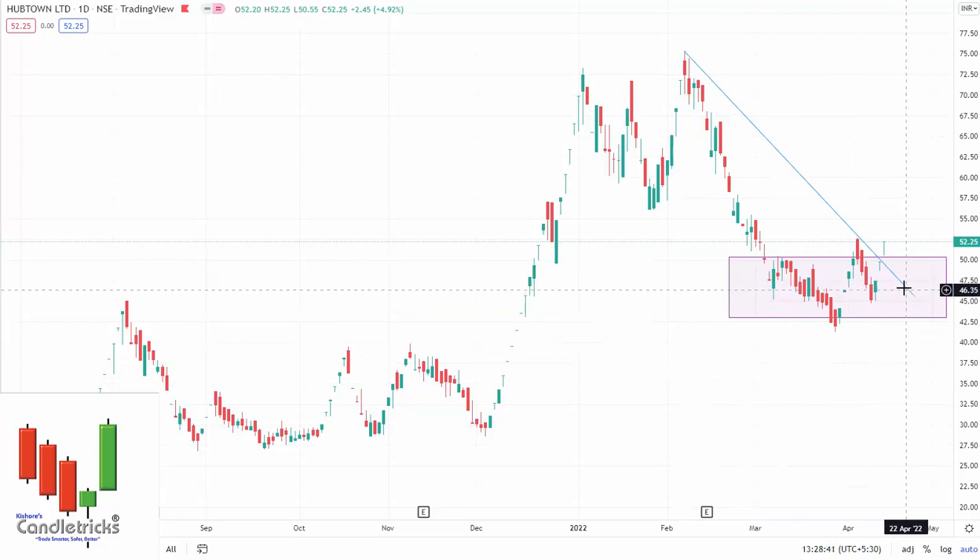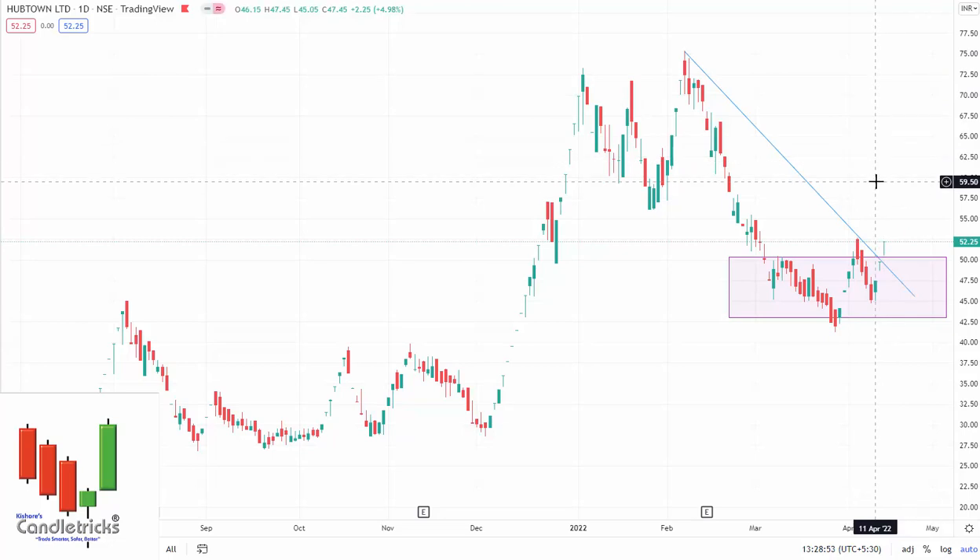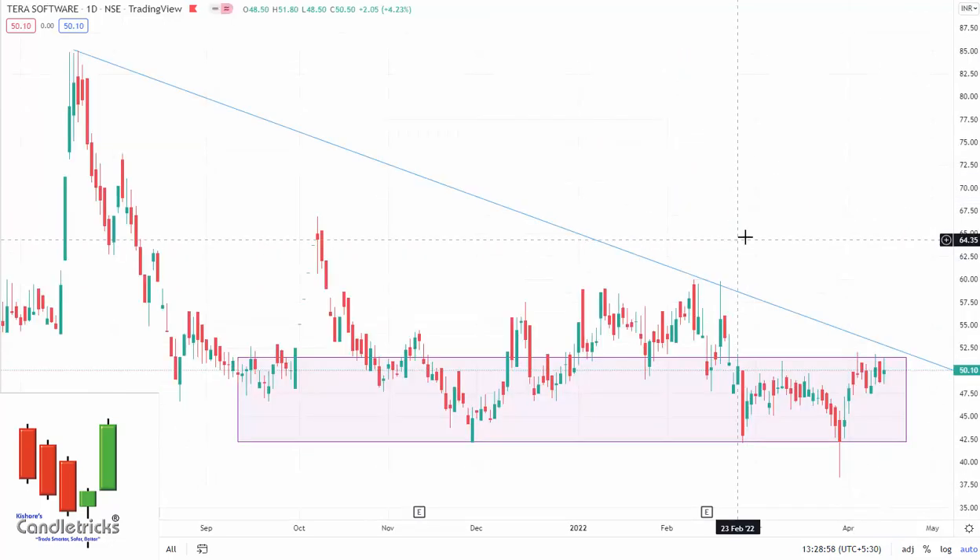The next one is Uptown Limited. This has already done a range breakout and a trendline breakout — it is ready to shoot up. Right now it is trading at 52 rupees. I'm expecting 62 rupees in a short time period, and the next areas I'm expecting are 78 and then 100 rupees.